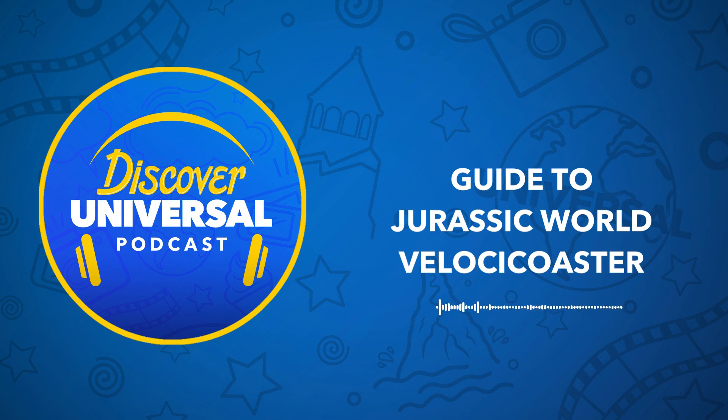Welcome to the Discover Universal podcast. Keep your hands and feet inside the vehicle, and watch your step on the moving walkway because we're taking you park to park to prepare you for your next visit. Let's Discover Universal.